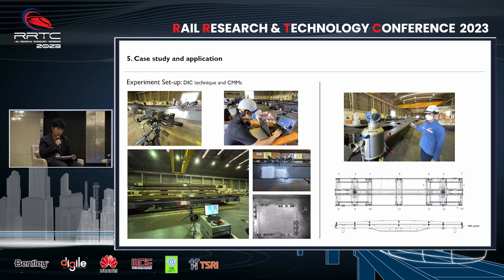The methodologies we employed for this strength assessment were quite fascinating, including techniques such as DIC, CMMs, and contact measurement like strain gauges. What made this evaluation special was the integration of both contact and digital measurement methods. However, to enhance our structural assessment, we aimed to introduce non-contact measurement techniques to achieve even better results.